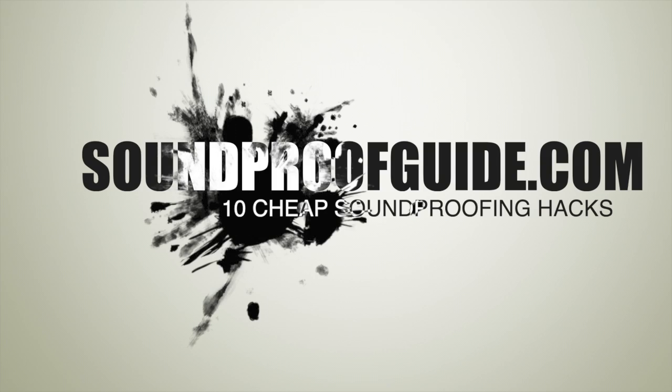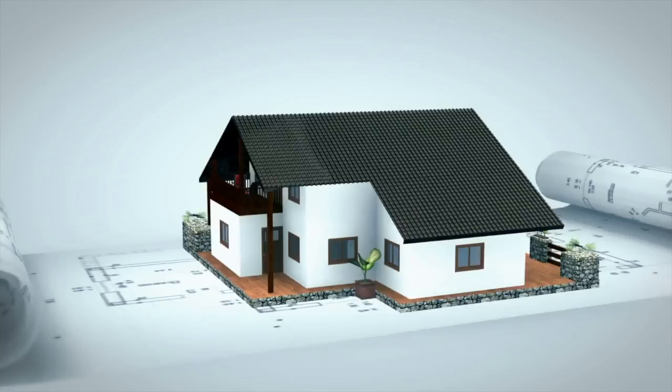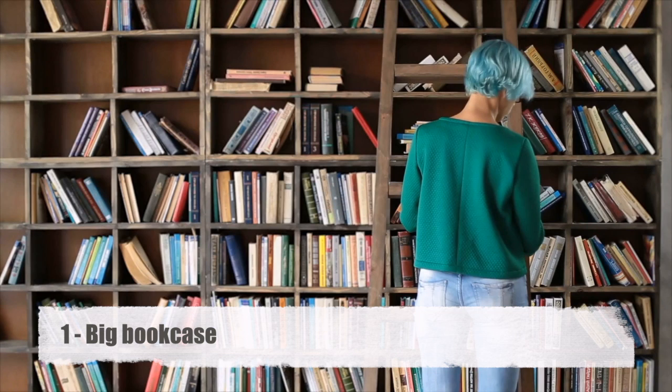Hello everyone and welcome to soundproofguide.com. Today in this video I will talk to you about some cheap soundproofing hacks that you can do at home right away that will get you results in having a quieter home. You're probably thinking that soundproofing your home sounds like an awfully expensive project. Well, if you hire a contractor to soundproof your home, yes — but if you use the cheap soundproofing hacks we are about to provide you, then no.